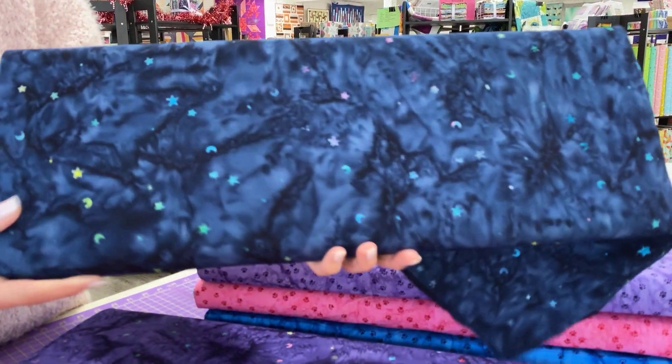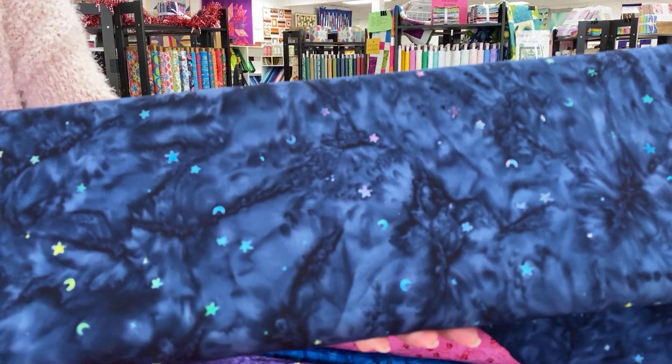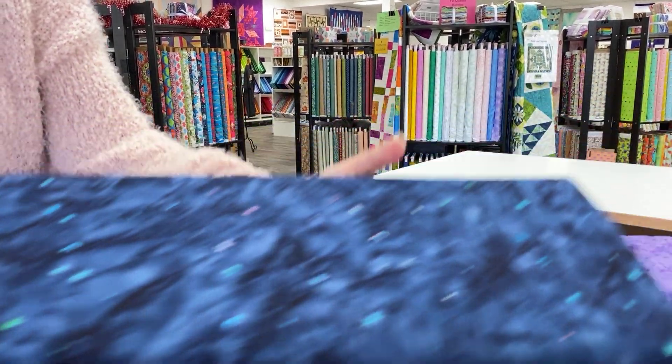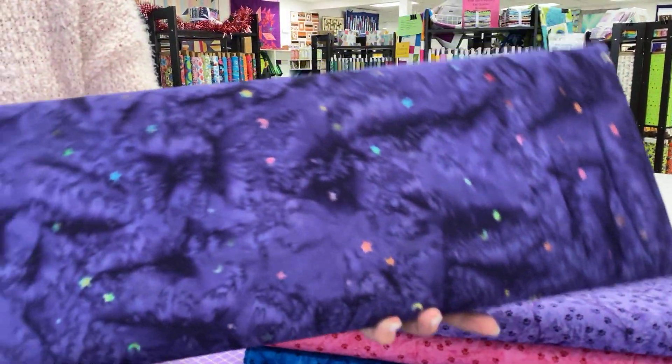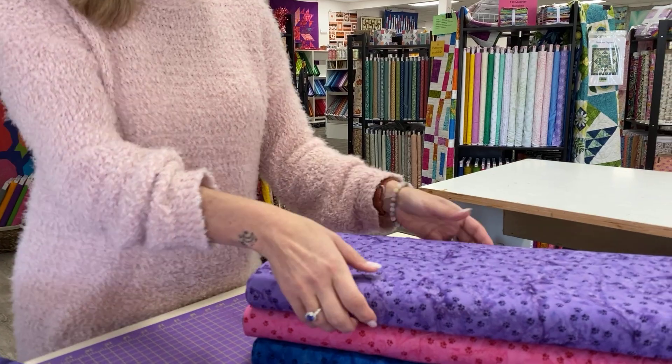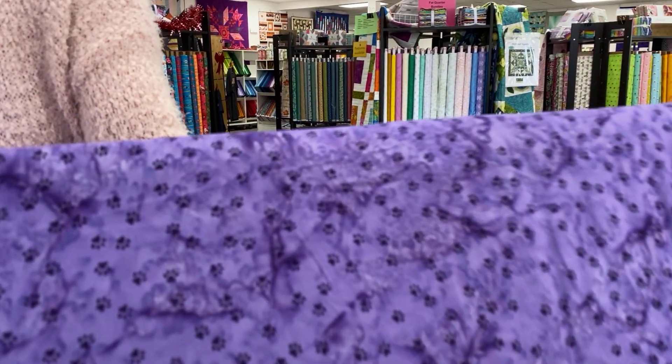These two right here are also just gorgeous and can be used anywhere. They sort of remind me of the Lucky Charms marshmallows. So if you're a Lucky Charms fan, these can be for you as well.